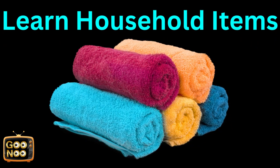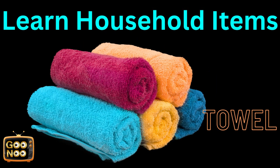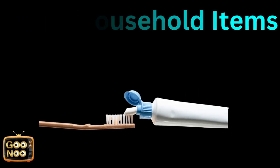What is this thing? Any guesses? Yes, they are tongs. What is this thing known as? It is known as toothpaste.